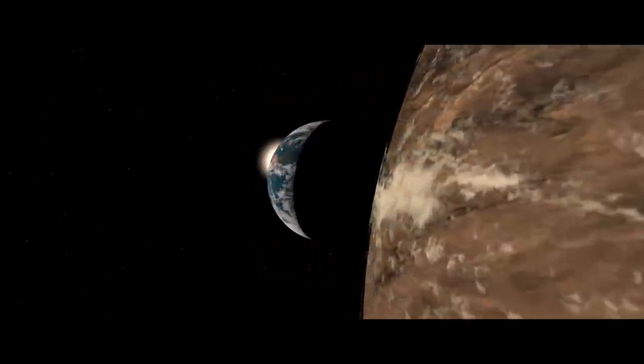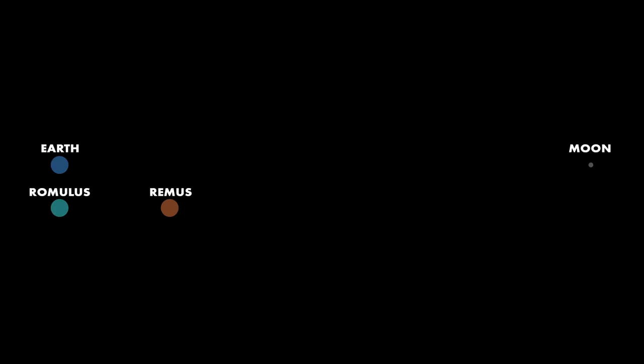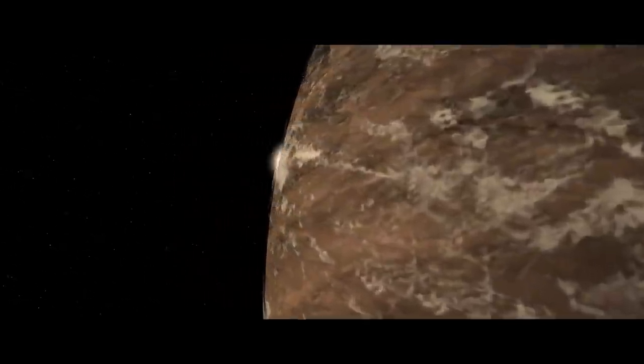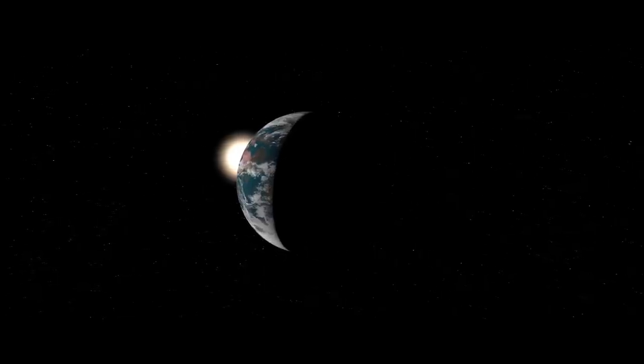And while these planets might seem pretty far apart, it's nothing compared to anything resembling normal or natural. If we assume that Romulus has a diameter similar to Earth, then Romulus and Remus are about 65,000 kilometers or 40,000 miles apart. For comparison, the Earth and our moon are on average 380,000 kilometers apart — that's 236,000 miles. So Romulus and Remus are tremendously close together and reflect an extremely rare, or more accurately, a purely hypothetical scenario — one that has never been observed in real life — and that is two similarly sized planets with a sustainable orbit around each other.